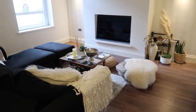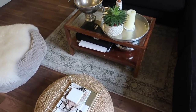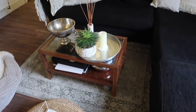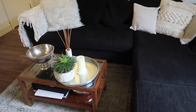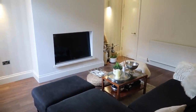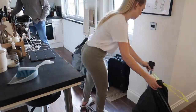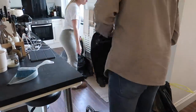And there we have a very tidy, decluttered, de-Christmased living room — if that's even a word! I am so happy to be coming home to this as opposed to having to do all of this upon my return from South Africa. This just makes me very happy, and now moving on to the kitchen.